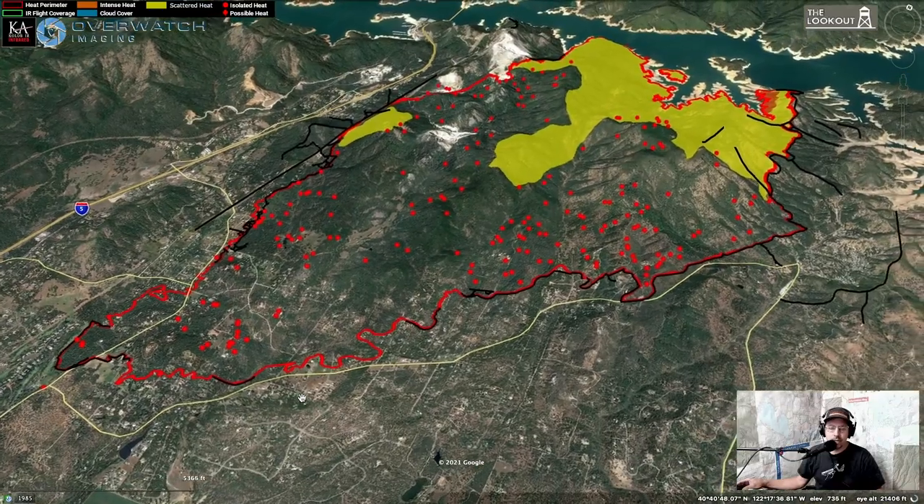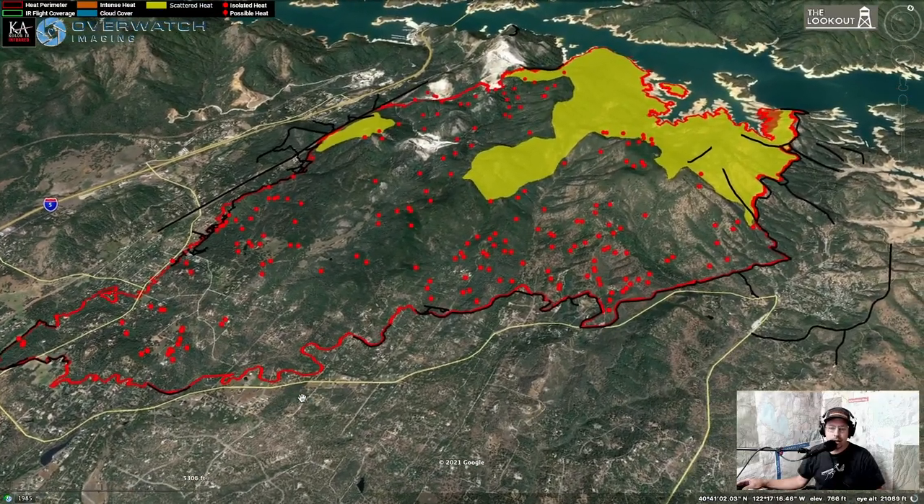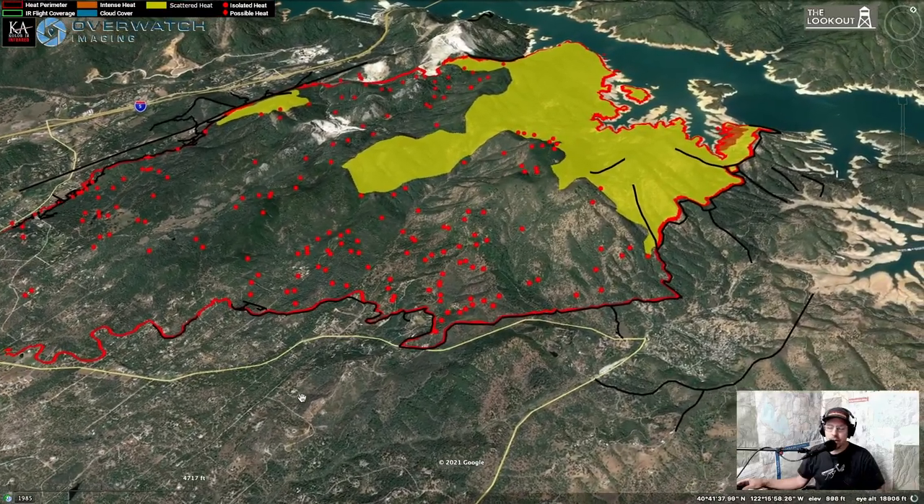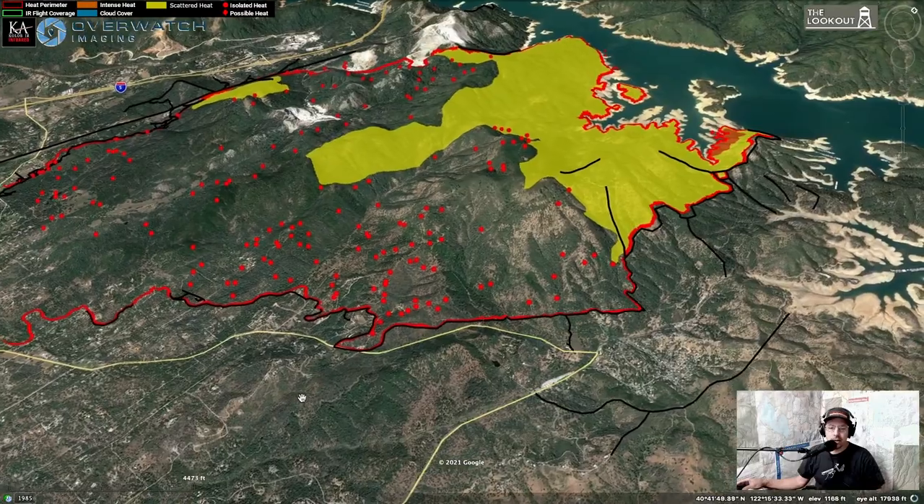It's been no spread on the south end of the fire for a couple of days now. We're coming around here towards Jones Valley — Bear Mountain is the area here with the yellow on the north side of it.